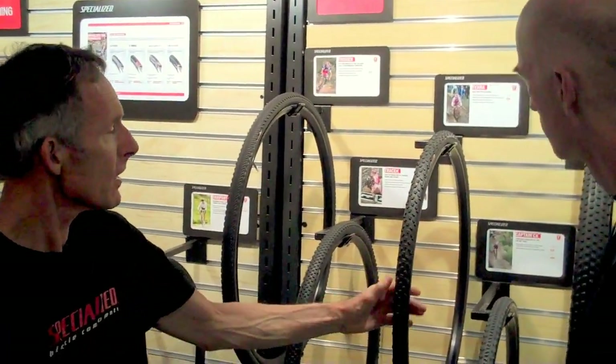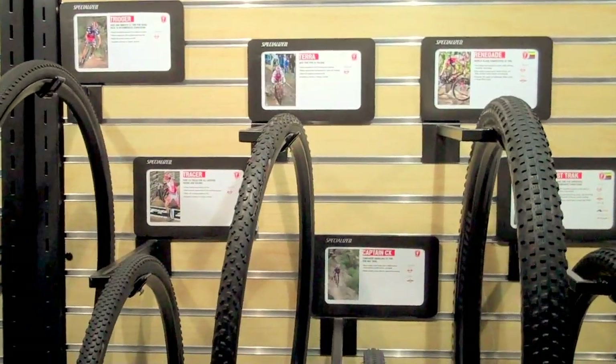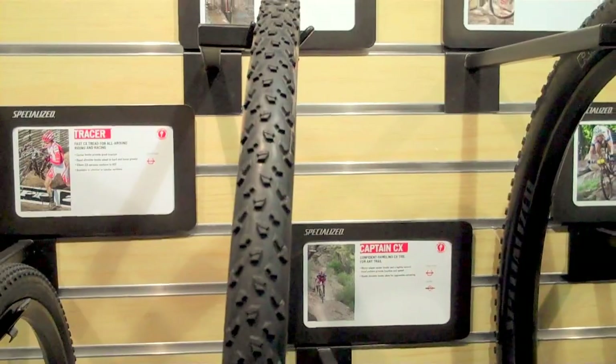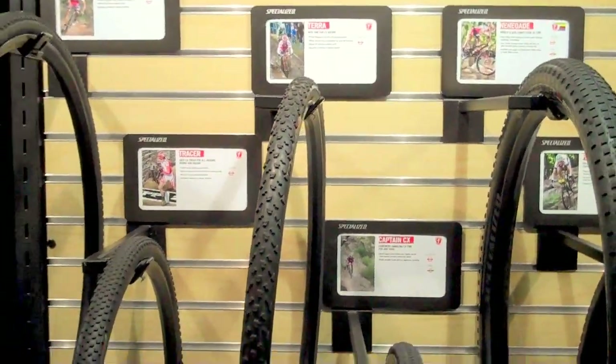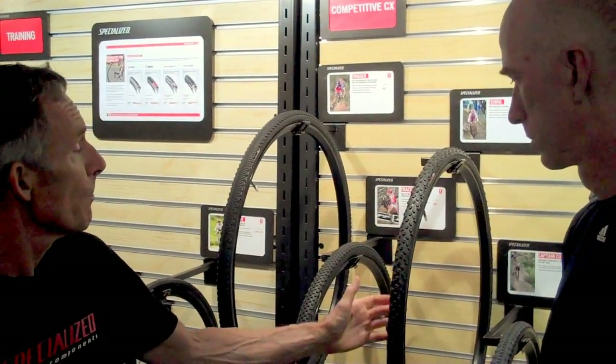The Terra is our mud tire. What I do — I go to a lot of races, I do a lot of racing myself — I get feedback from our teams, especially Todd Wells, about what tires they like, what kind of treads they like to see, what kind of casing they're looking for. And then I bring that feedback to the tire group.